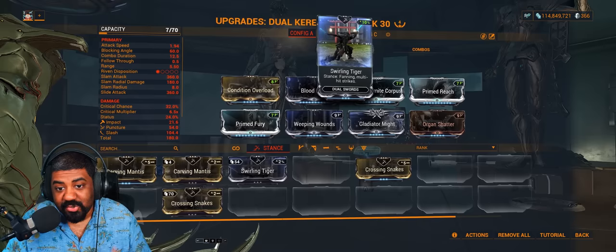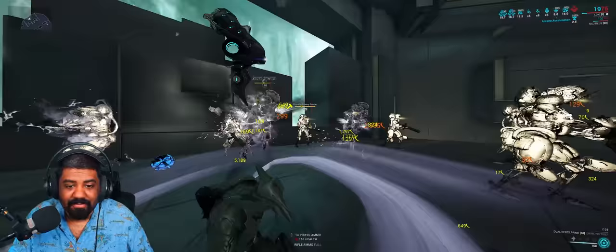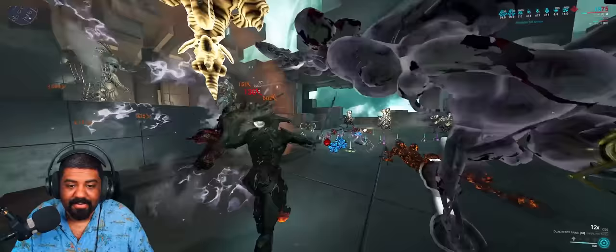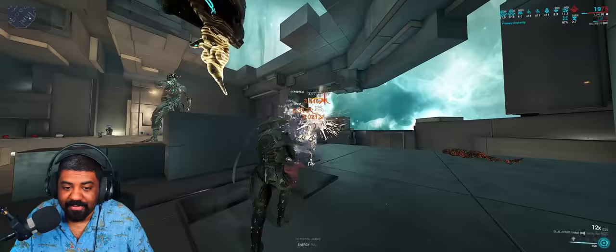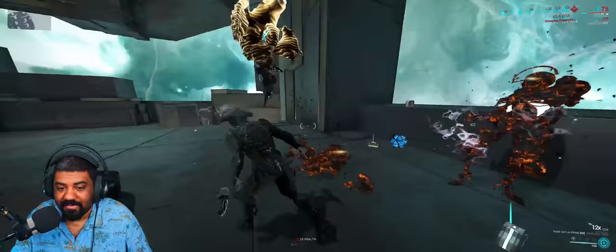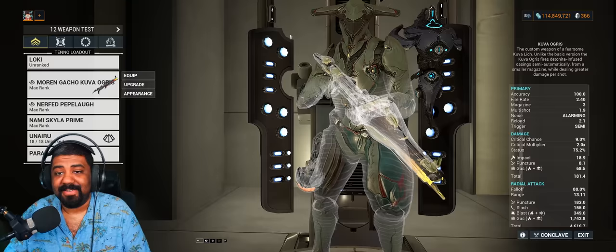Attack speed can be swapped for more range if running Arcane Strike, or drop Gladiator Might for an elemental mod for a single elemental build. You can also run Gas, or remove Weeping Wounds and Gladiator Might and run Fever Strike plus Shocking Touch to get Corrosive — use Crossing Snakes stance for burst damage. Swirling Tiger is great for procs; Carving Mantis not so much. In terms of damage output, Dual Caress performs similarly but Nami Skyla still gives more bleed procs.